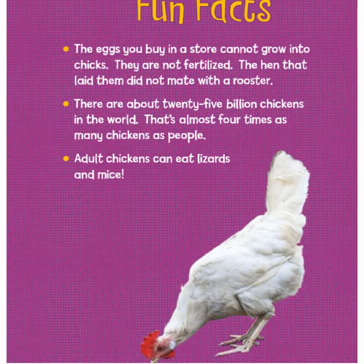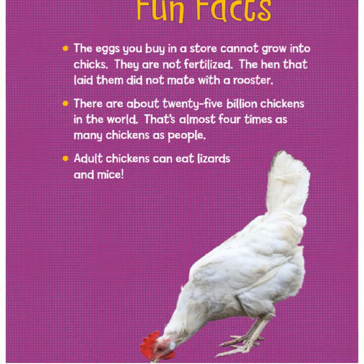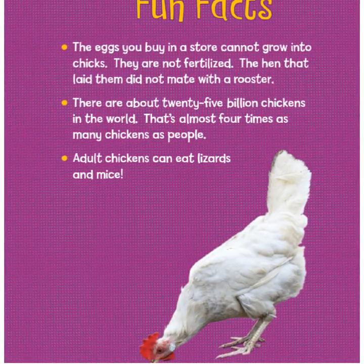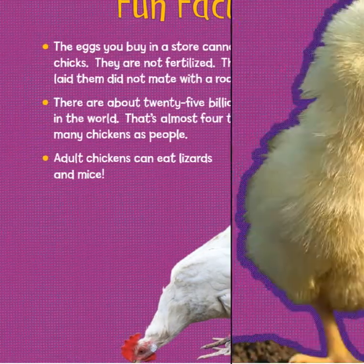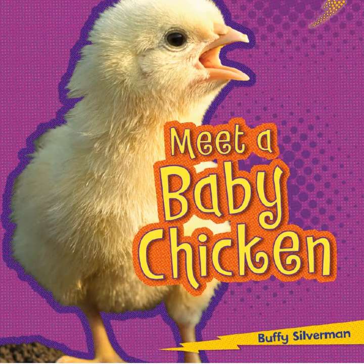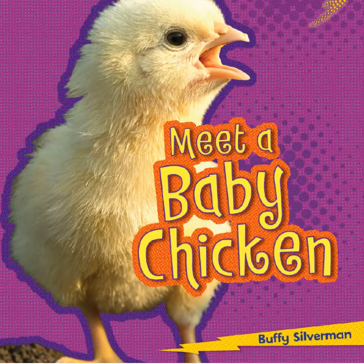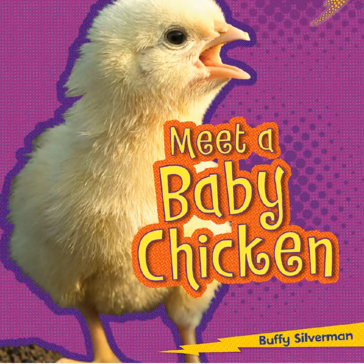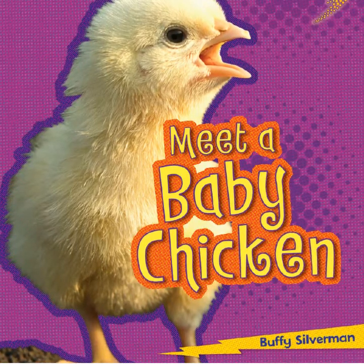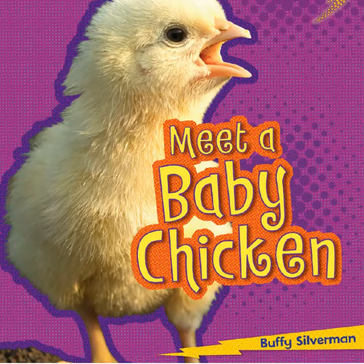There are about 25 billion chickens in the world — that's almost four times as many chickens as people. Adult chickens can even eat lizards and mice. Thank you for joining Mrs. Lindsey for Meet a Baby Chicken by Buffy Silverman. Come back to Mrs. Lindsey's Book Nook, where everyone is a reader. Be sure to subscribe — see you next time, readers!